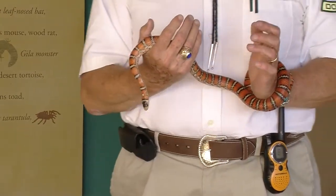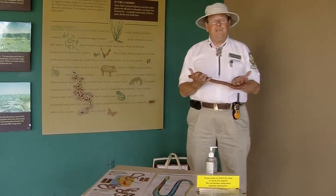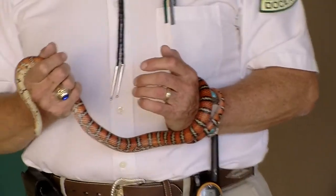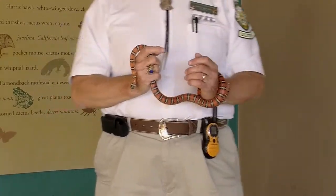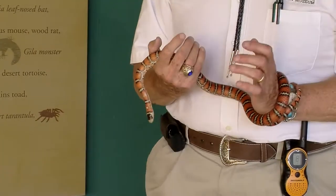One of the interesting characteristics about king snakes in general is they will eat other snakes. They're probably not this size snake, but some of your larger king snakes will actually eat rattlesnakes, as well as others. But I think he might be a little bit too small to tackle one of our western diamondbacks in this area, but I have seen some larger common king snakes.